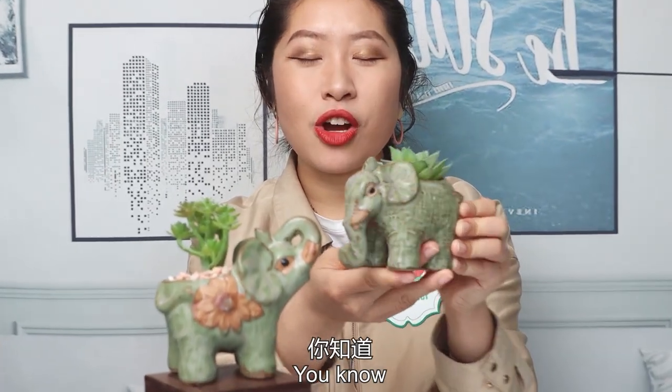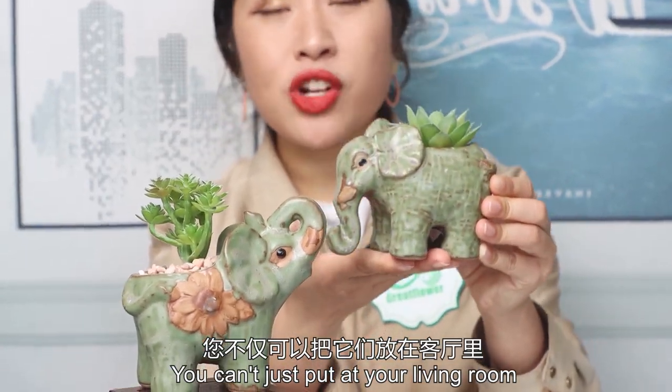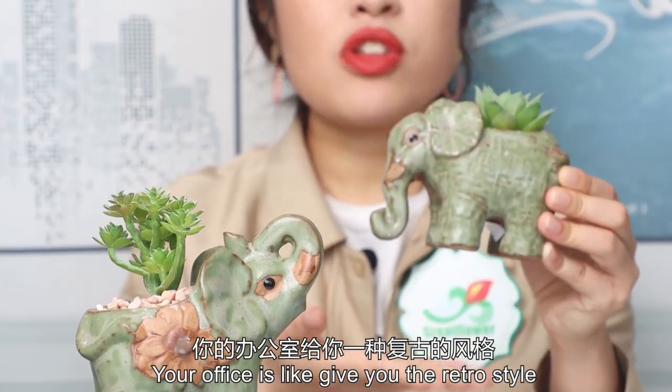It's so amazing, and I think this one is so elegant — you can just put it in your living room or your office. It gives you a stylish look.